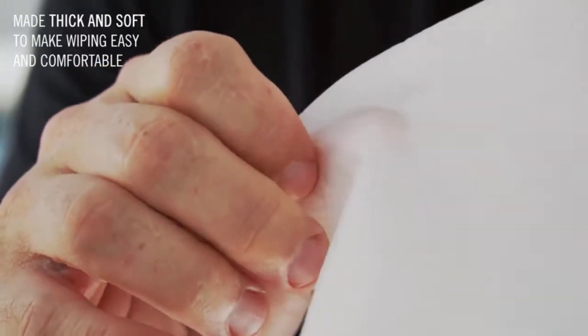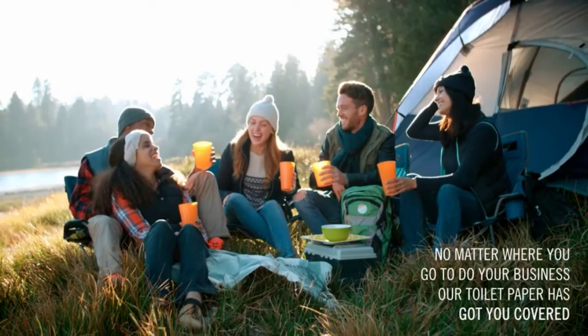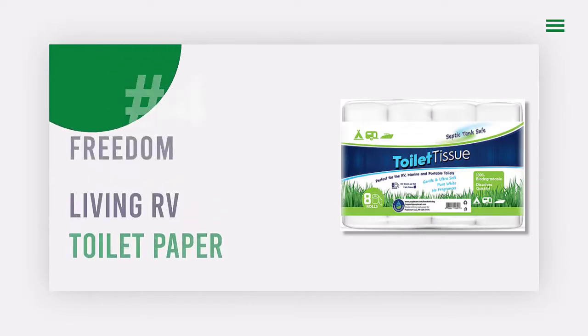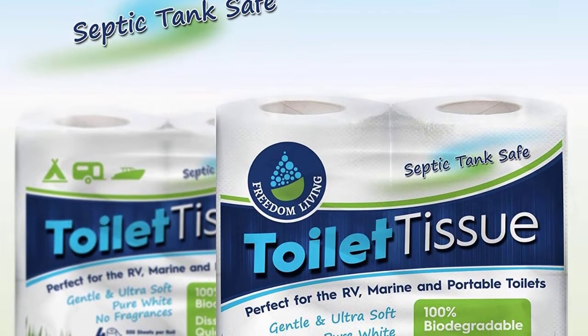Subscribe to get this toilet paper delivered to your door regularly and save with the bulk 12-pack. Here are some pros and cons to help you choose the right product.